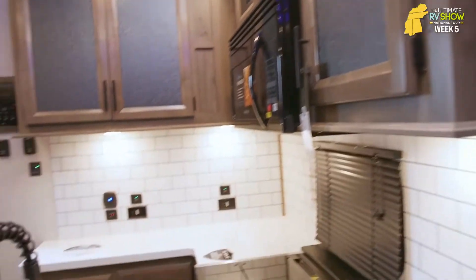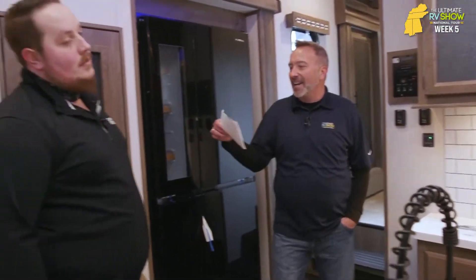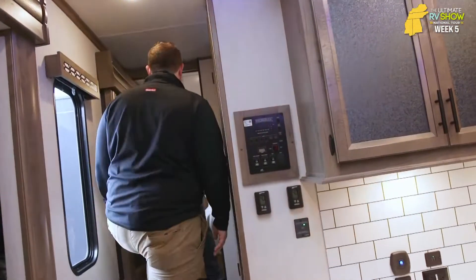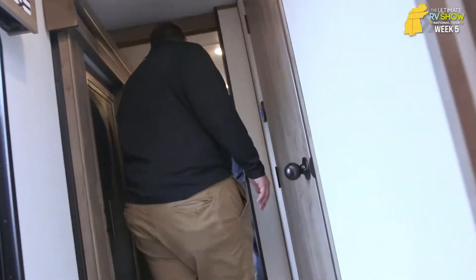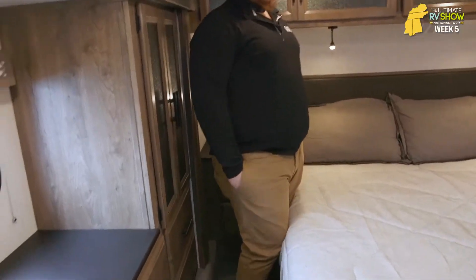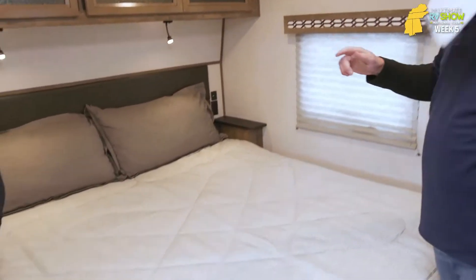The Forest River Rogue Armored 4007 — we're looking at 12,900 pounds, 44 feet long, and it easily sleeps six-plus people. What would you say is the price? Somewhere in the low seventies. That's still a great price — you're only going to get it at Camping World, Gander RV, and Outdoors. But during the Ultimate RV Show, it's $67,995, or as low as $13.61 a day. Where can you get a quality hotel for $13.61 a day? There's my LED reading lights, king-size bed, and storage underneath.